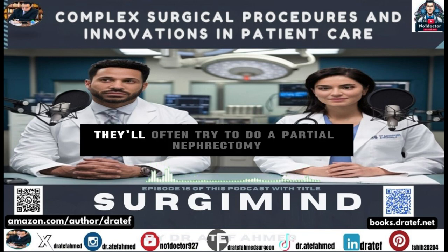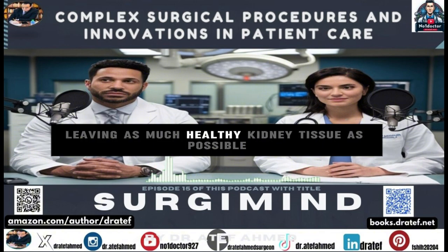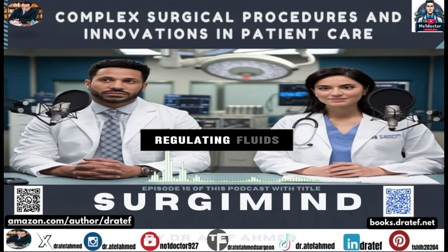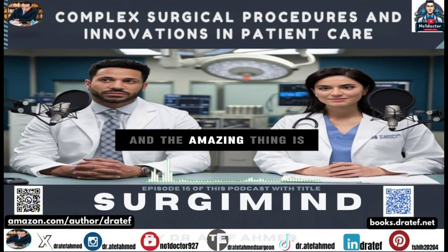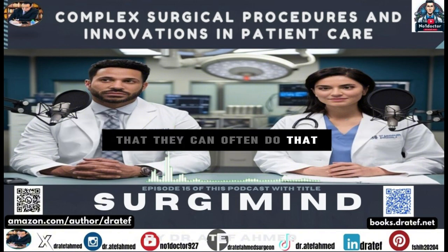If a renal mass starts growing or looks more suspicious, surgery might be on the table. These days they'll often try to do a partial nephrectomy — removing just the tumor while leaving as much healthy kidney tissue as possible. Preserving kidney function is critical since the kidneys are so important for filtering waste and regulating fluids. Surgical techniques have gotten so good that they can often achieve this even in complicated cases.